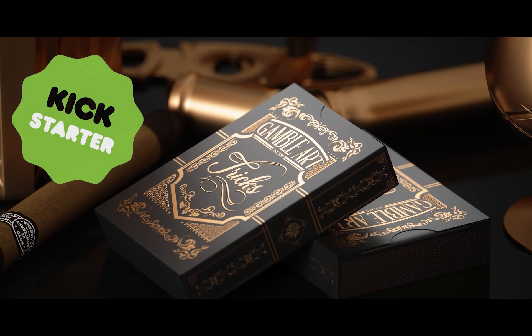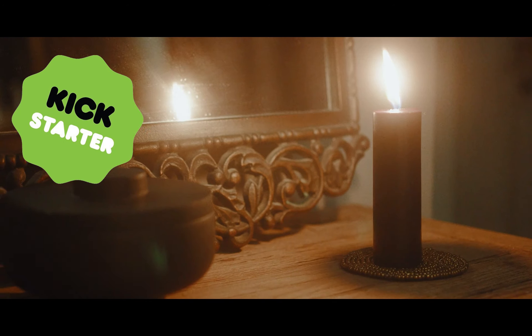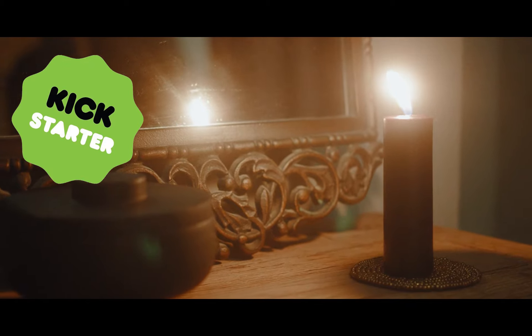Support our project on Kickstarter and add the Gamble Art TREX deck to your collection.